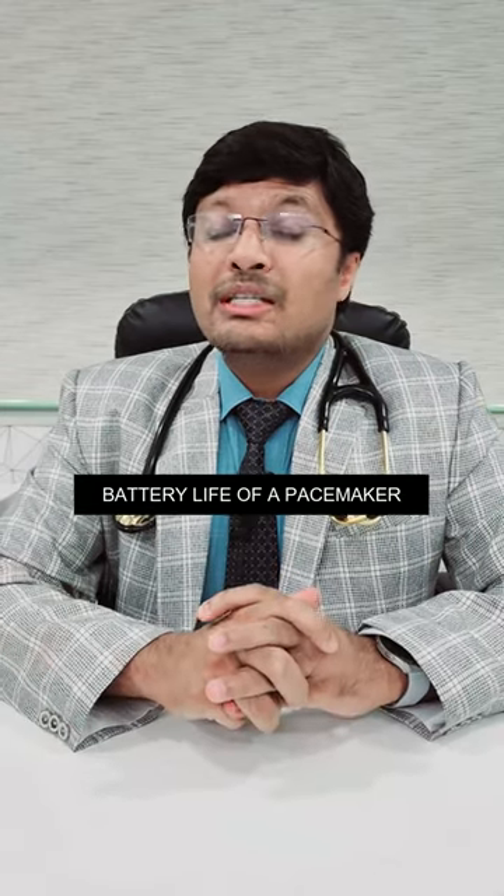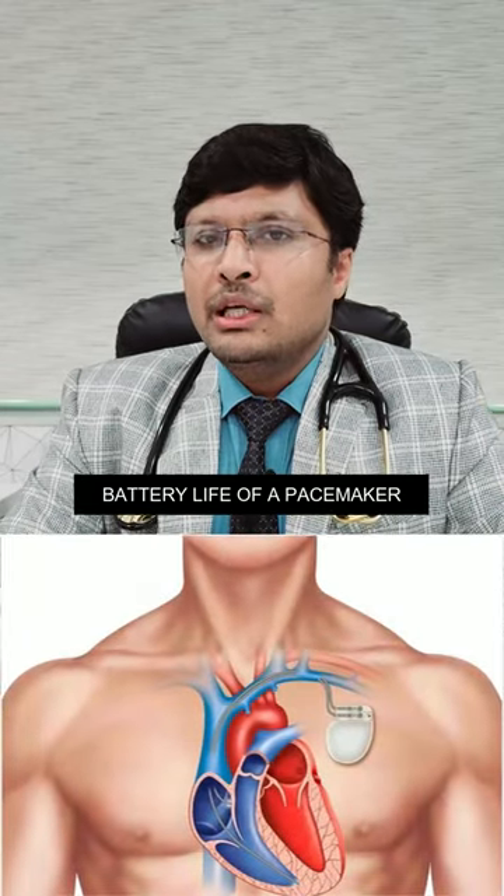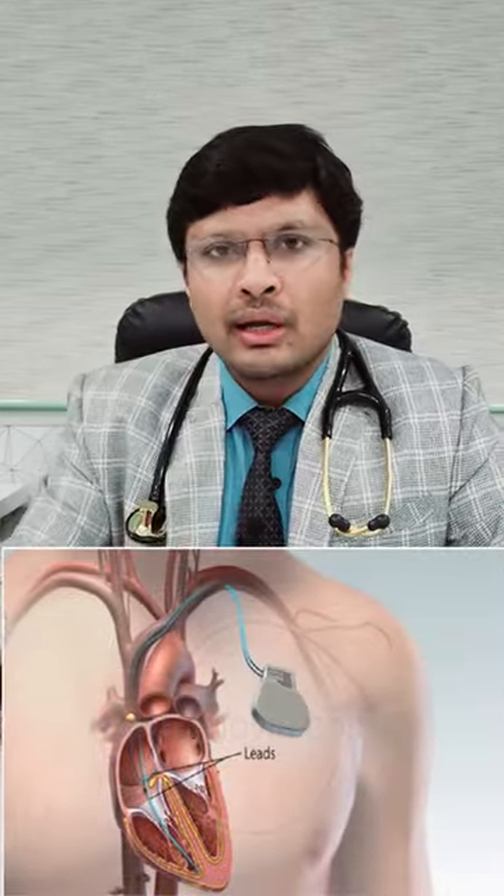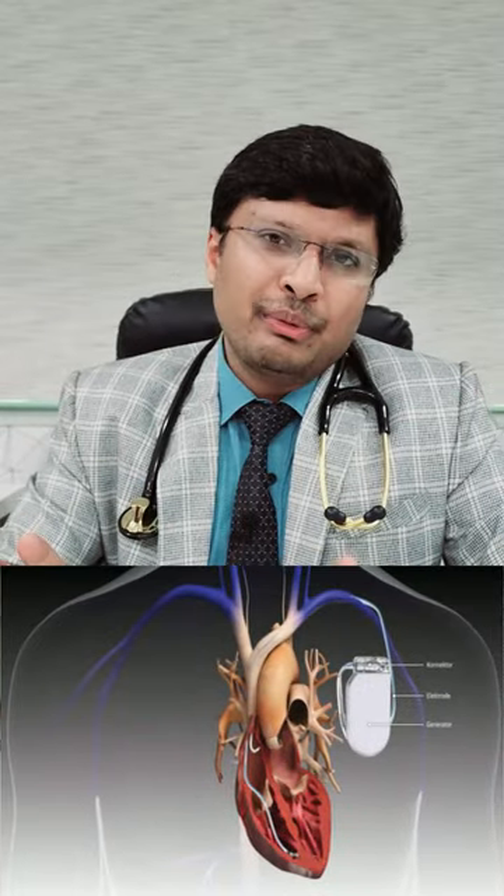Hello friends, today we'll be discussing what is the battery life of a pacemaker. A pacemaker is a device which provides current conduction to the heart. It has a small matchbox-sized device implanted into the shoulder and it provides continuously current to the heart every minute until the battery life is finished.